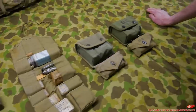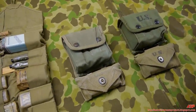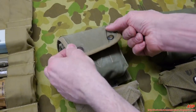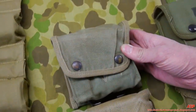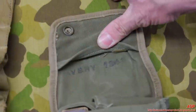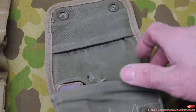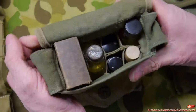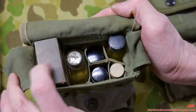Then came the M2 jungle first aid kit — much more popular. Even the host's father says he was issued one during the Vietnam War that looked just like these. This is the early version, the first contract one — you can see the binding tape is a different color, a kind of two-tone. It was manufactured by Avery in 1943, the first year of manufacturing.